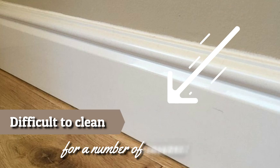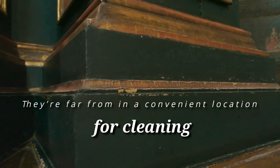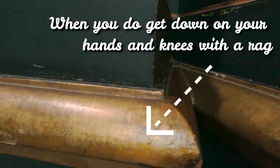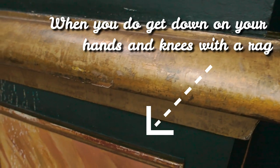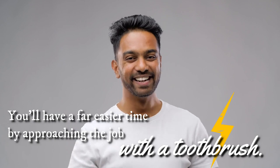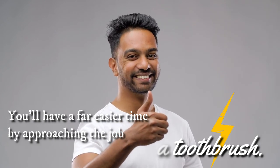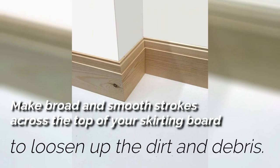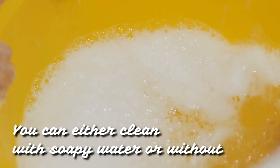22. Scrub Your Skirting Boards. Skirting boards can be difficult to clean for a number of reasons. For a start, they are far from in a convenient location for cleaning. And when you do get down on your hands and knees with a rag, it often seems to leave a lot of dirt behind. You'll have a far easier time approaching the job with a toothbrush. Make broad and smooth strokes across the top of your skirting board to loosen up the dirt and debris. You can clean with soapy water or without, depending on how difficult the dirt is.